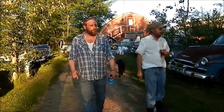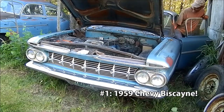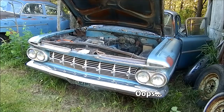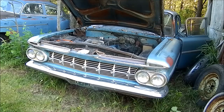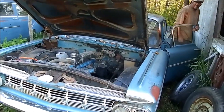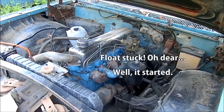You guys want to try the 59 Chevy first? Start at this end and work our way. Let's try it out — number one of, hopefully, 10. There it is, there she goes. Had to prime the fuel pump. We got it running.